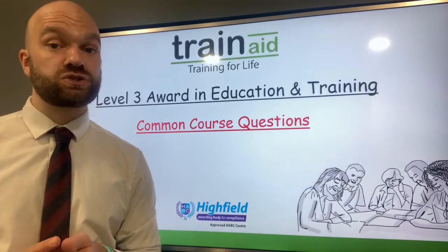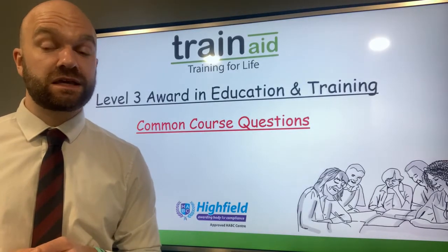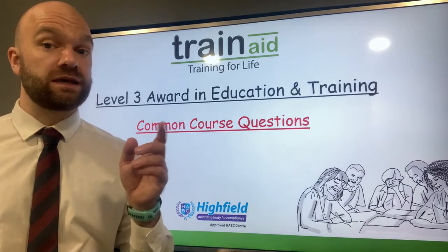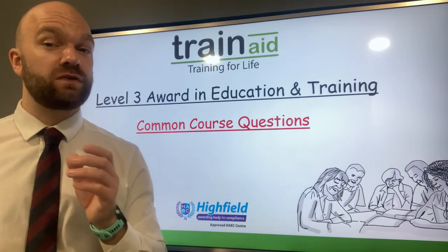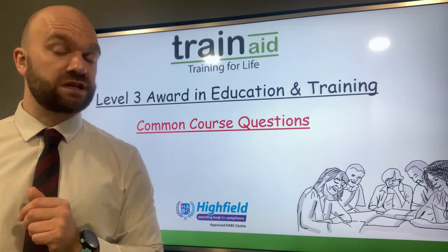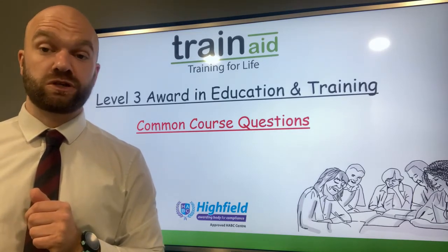Hi there and welcome once again to the Train Aid HQ. My name is Nick and in today's video we are looking at the Level 3 Award in Education and Training, and we are going to be investigating the most commonly asked questions in regards to the Level 3 teaching course.